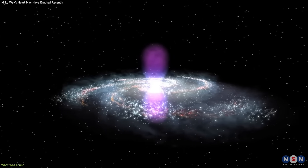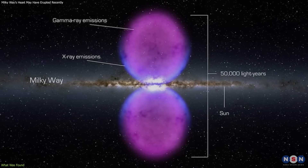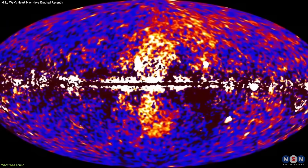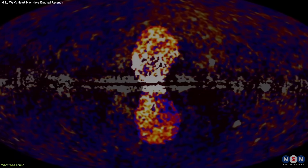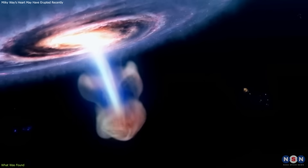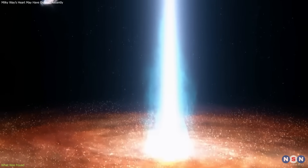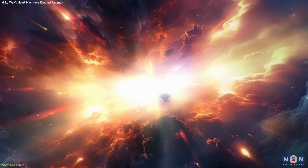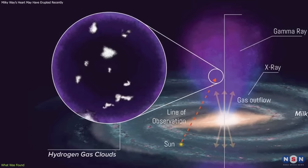The Fermi bubbles are vast lobes of high-energy plasma extending above and below the galactic center. First identified in 2010 using NASA's Fermi Gamma Ray Space Telescope, they're invisible in visible light, but glow in gamma ray and X-ray observations. They're believed to be the result of a large-scale release of energy from the galaxy's core, possibly jets or outflows driven by Sagittarius A-star millions of years ago. Until now, these bubbles were understood primarily as regions dominated by extremely hot plasma — that's why the discovery of cold hydrogen clouds inside them is so unexpected.